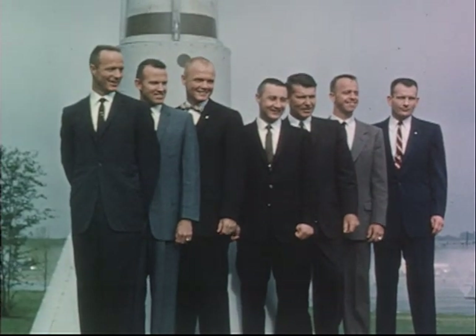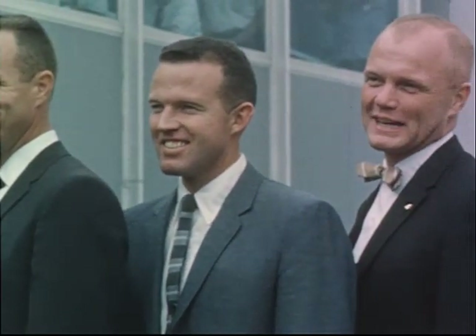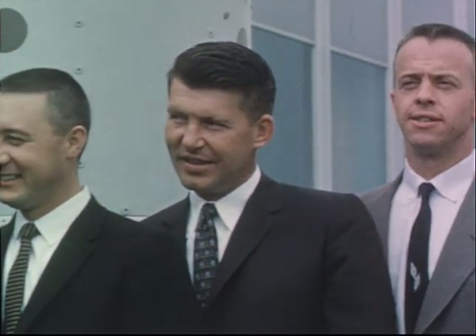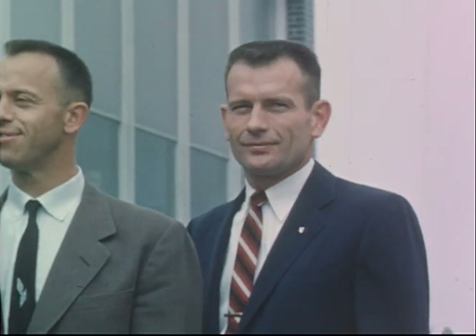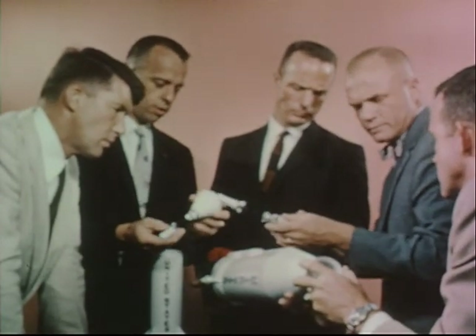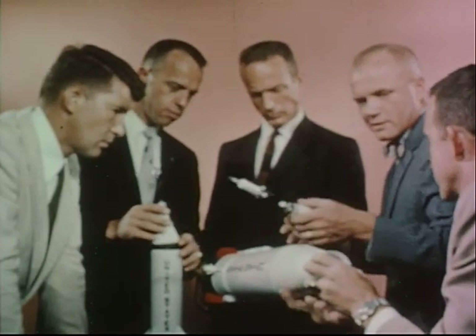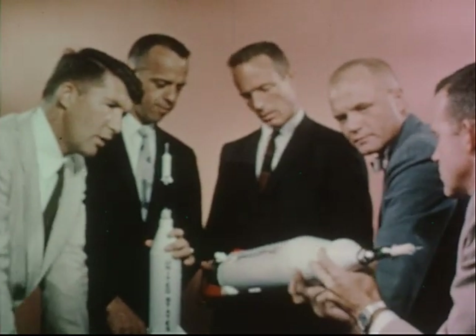Early in 1959, a team of seven engineer test pilots was selected for Project Mercury: M. Scott Carpenter, L. Gordon Cooper, John H. Glenn, Virgil I. Grissom, Walter M. Schirra, Alan B. Shepard, and Donald K. Slayton. Following their selection, the men reported for duty with NASA's Space Task Group at Langley Field, Virginia. Their training, which has been in progress since April 27, 1959, includes both academic classroom instruction and practical experience in training devices across the country.